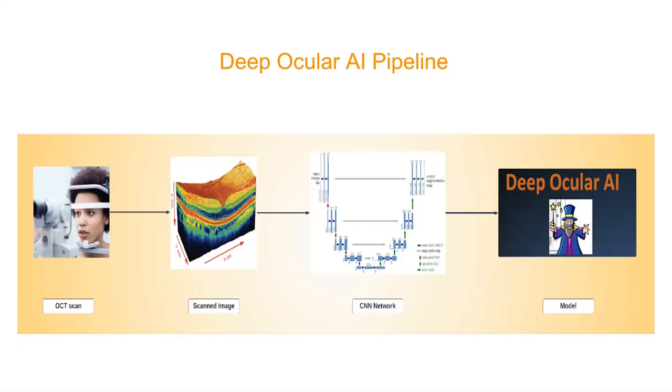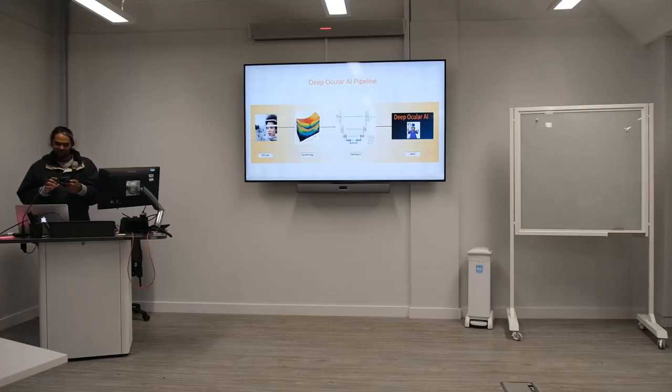This is the basic pipeline: the OCT scan is the modality we use, which is fed into the model — a well-established deep learning model called UNET. We have modified it to take input from different sources. Essentially it can make the image more clarified, sharpen the picture, highlight suspicious areas, and compare it to a vast library of already known images, potentially catching the disease much earlier.